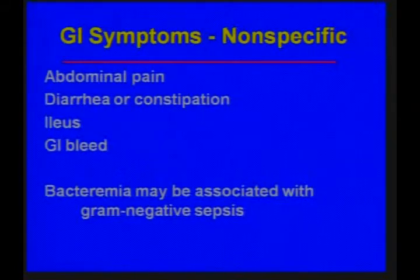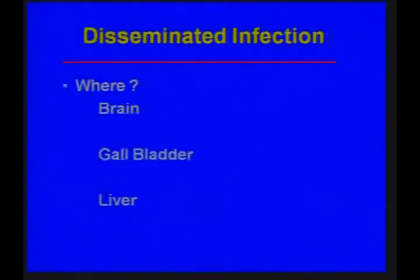The typical pulmonary symptoms are wheezing and cough — our patient had respiratory failure — and you can also see petechiae. GI symptoms are very nonspecific: abdominal pain, diarrhea, or constipation. You can see an ileus and bleeding if there are ulcerations in the bowel. Significantly, you can have bacteremia with gram-negative organisms, so in hyperinfection syndrome it's important not just to treat the worm but also to cover for bacterial sepsis.